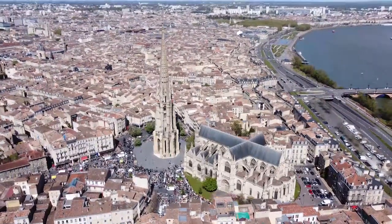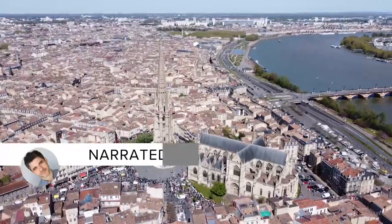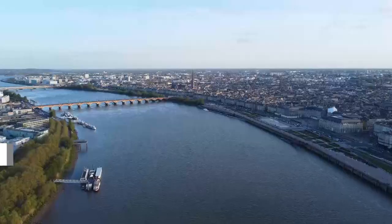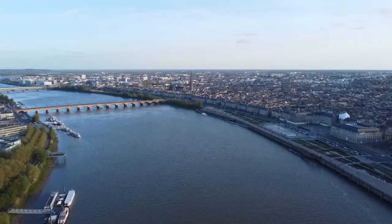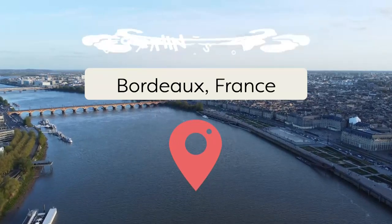Bordeaux, France is synonymous with amazing wine. But that's far from the only incredible aspect of this vibrant city. It has impressive architecture, loads of history, delectable food, and so much more. In this video, we're taking a look at the best things to do there, from seeing the sights to learning about its history to, yes, drinking wine. So join us as Viewcation presents Best Things to Do in Bordeaux, France.